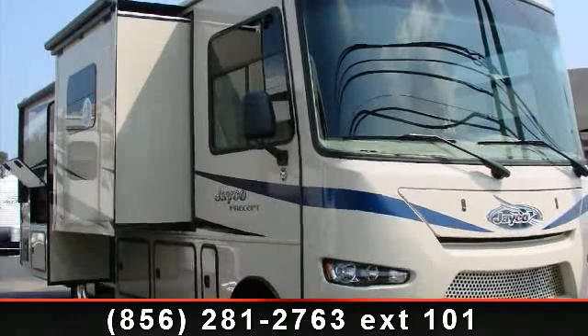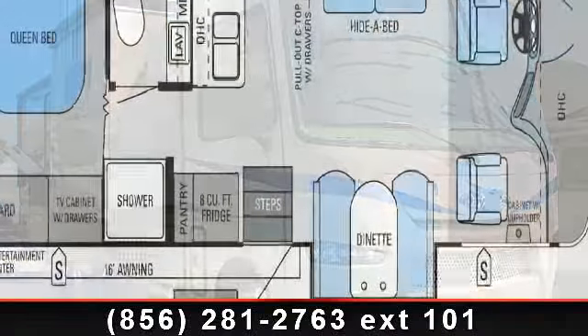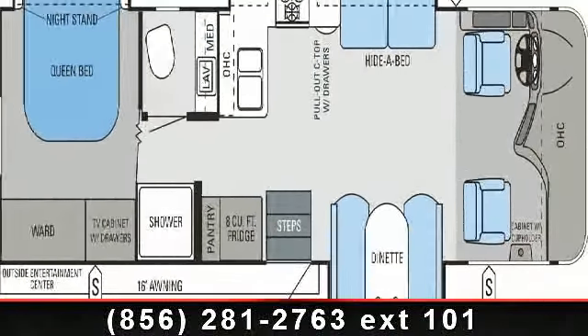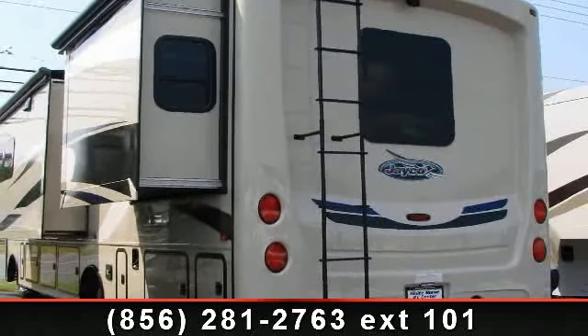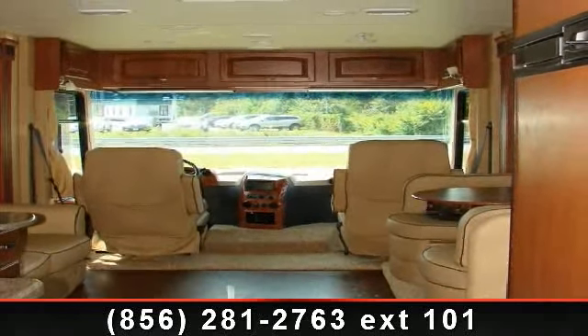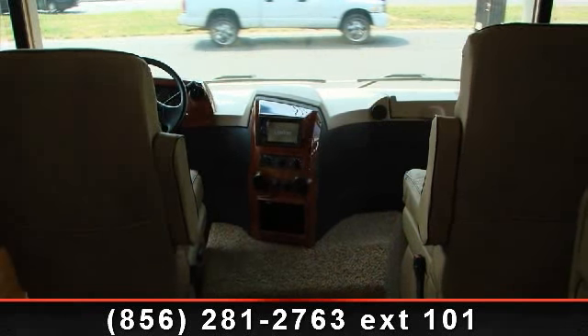Begin an adventure with this 2014 Jayco Precept. Here we have the standard for styling, quality, and driver comfort in Class A gas RVs. This is the easiest and most comfortable form of RV traveling in the industry. Call or click to ask the dealer about this unit. We are sure to have the recreational vehicle that's right for you.